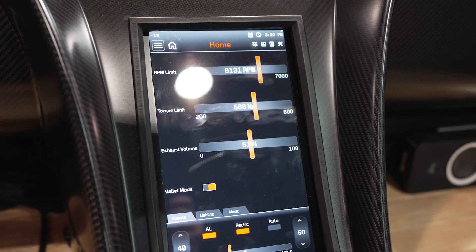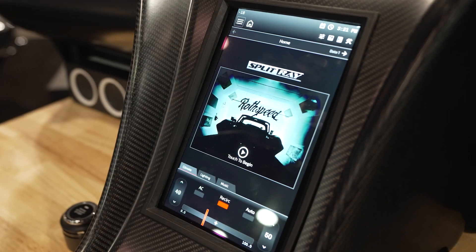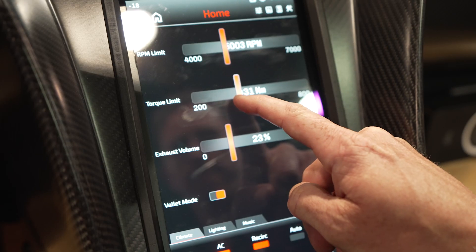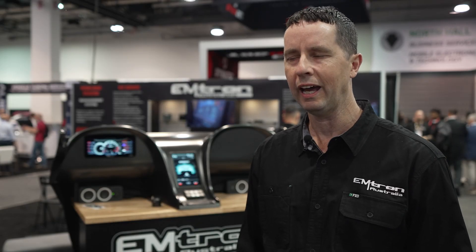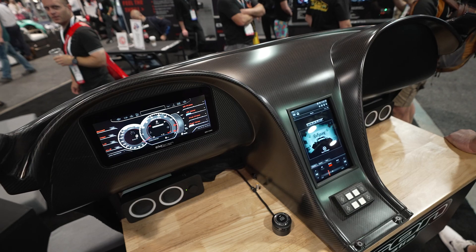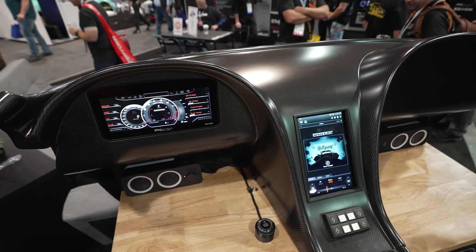It basically handles all of the aspects of the vehicle — electric windows, power steering, torque management, RPM limit, traction control, launch control — pretty much anything that you need it to do. It's handled by a user interface that's very easy to use; you can just move your finger across the screen and make changes as necessary.